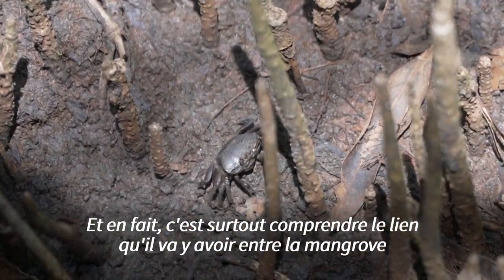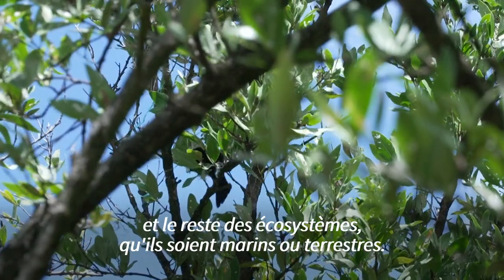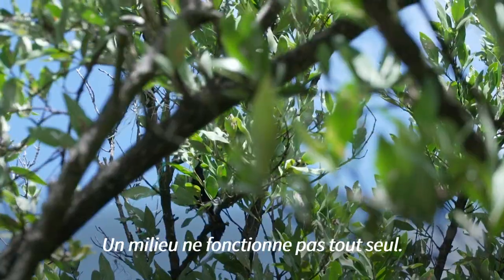It is also important to understand the link between the mangroves and the rest of the ecosystems, such as marine or terrestrial. The environment does not work all alone.